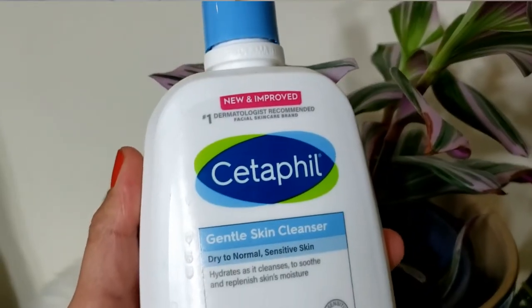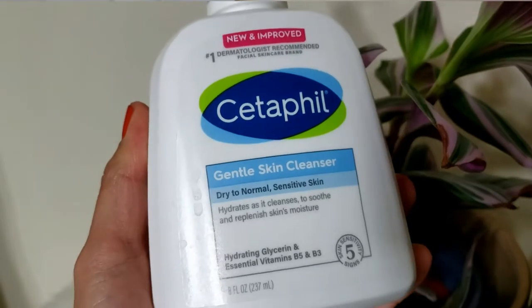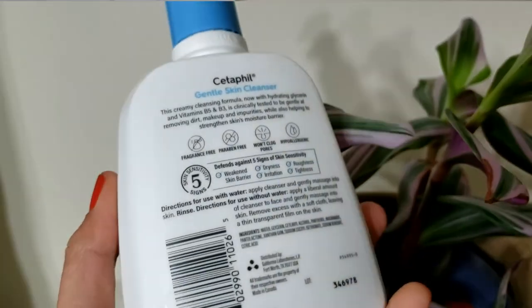Now let's talk about the key ingredients. One of them is glycerin, which is really great for our skin — it helps moisturize and hydrate the skin and helps prevent moisture loss. The next ingredient is vitamin B5, which is very common in most skincare products right now. Vitamin B5 is really beneficial especially for dry skin because it helps hydrate and moisturize the skin, and it has the capacity to rejuvenate and regenerate your skin.